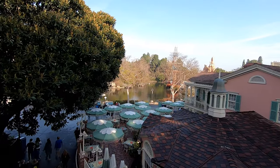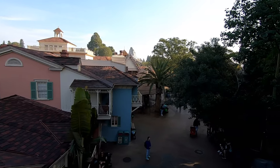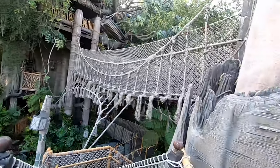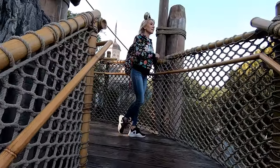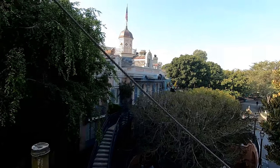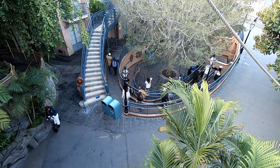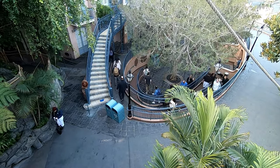Next time you're at Disneyland, if you do head up Tarzan's Treehouse, remember there's a lot of climbing but it's totally worth it — make sure to check out all of the views from every level. You can even see people walking right on Pirates of the Caribbean. All right, let's head across the bridge, guys — hopefully it won't break while we're on it today!